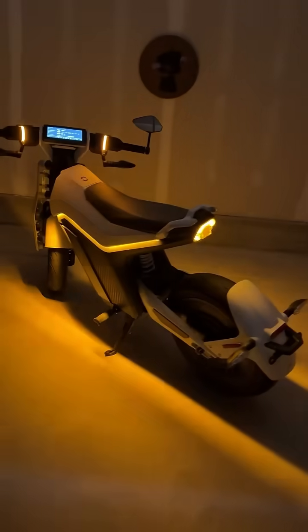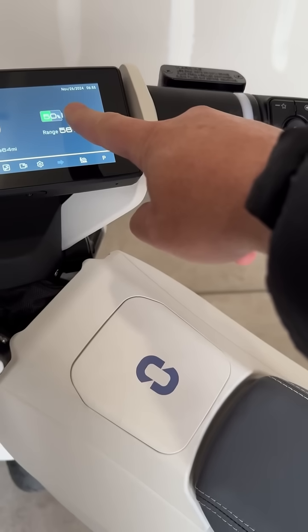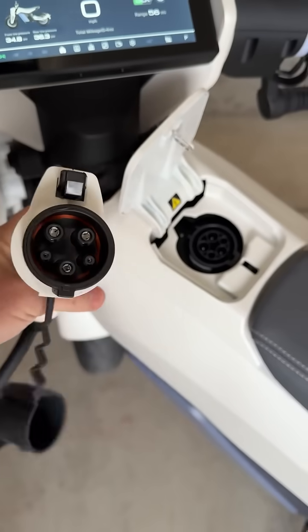A light show mode. It's got a touchscreen charge port release, with an auto-grade charge port and charger.